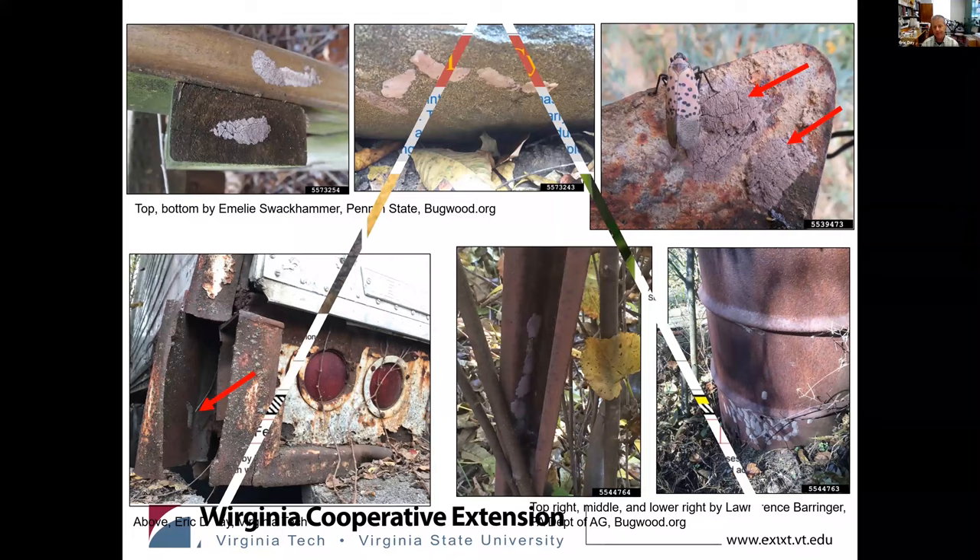This life cycle chart is available online, and we're constantly sort of tweaking and updating it a little bit each year. This is the life cycle as we know it in Virginia. It seems to be just one generation per year — we see no indication of two generations at this time.